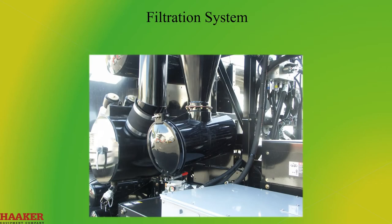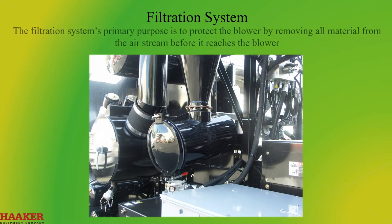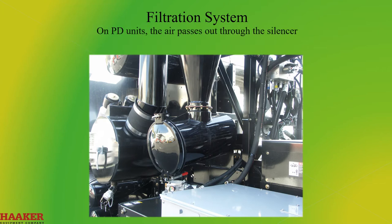Filtration System. The filtration system is designed to clean the air coming into the system by removing all dirt, dust, and foreign material from the air. The filtration system's primary purpose is to protect the blower by removing all materials from the air stream before it reaches the blower. On PD units, the air passes out through the silencer. Fan units do not have a pre-filter, strainer, or silencer. The vacuum filtration system requires cleaning for optimal operation.